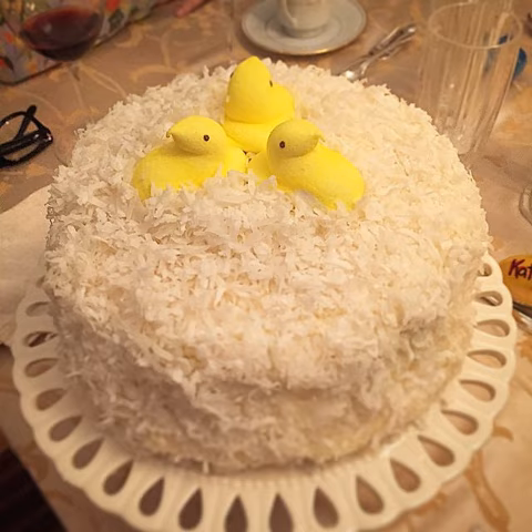One popular variation of coconut cake is coconut poke cake. While traditional coconut cake is round and multi-layered, coconut poke cake is either a white or yellow cake that is rectangular and single-layered. What makes it a poke cake are the holes made into the cake to act as pores to absorb a coconut liquid mixture or cream of coconut, such as Coco Lopez. Afterwards, the cake is frosted with a whipped topping.